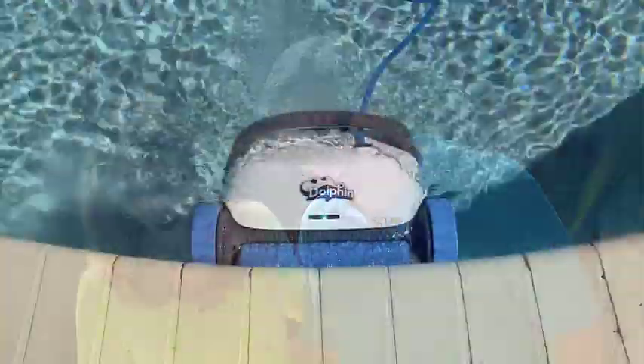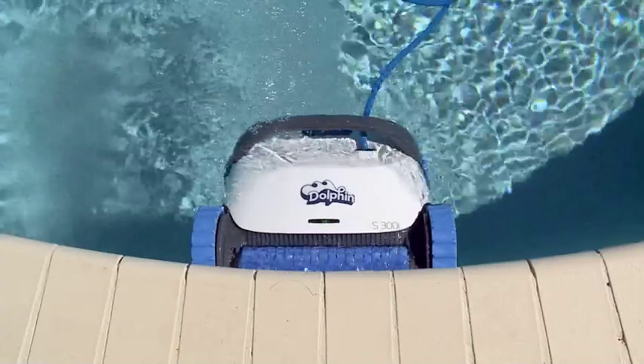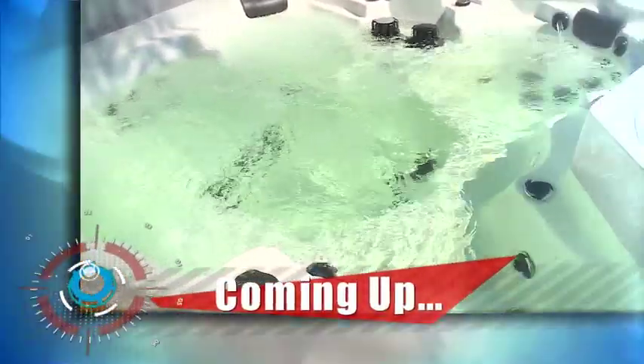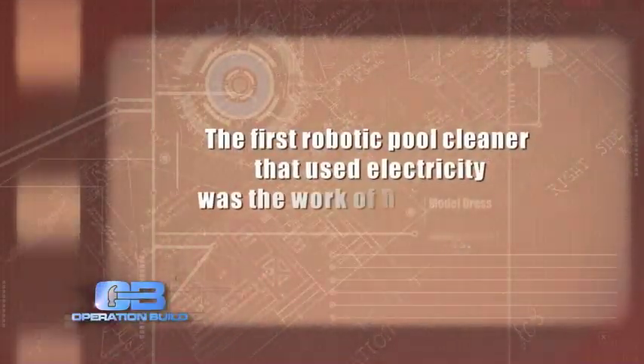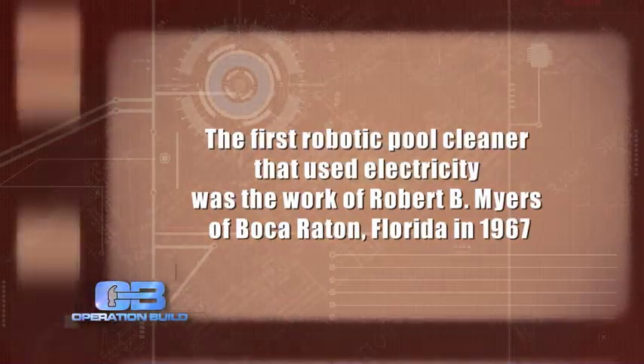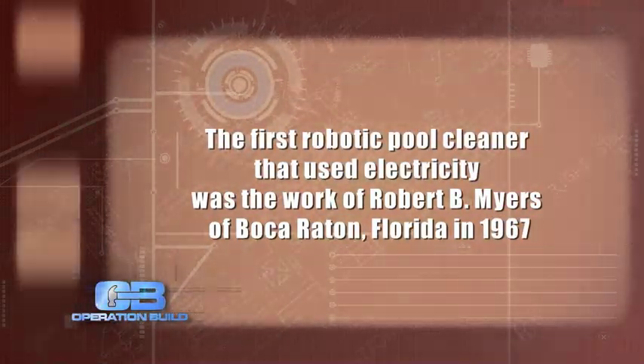Operation Build has once again accomplished the goal of solving another home dilemma, but our mission is not yet complete. Our next improvement will make the Smiths' home feel like a vacation destination when we come back. Fun fact: the first robotic pool cleaner that used electricity was the work of Robert B. Myers of Boca Raton, Florida in 1967.